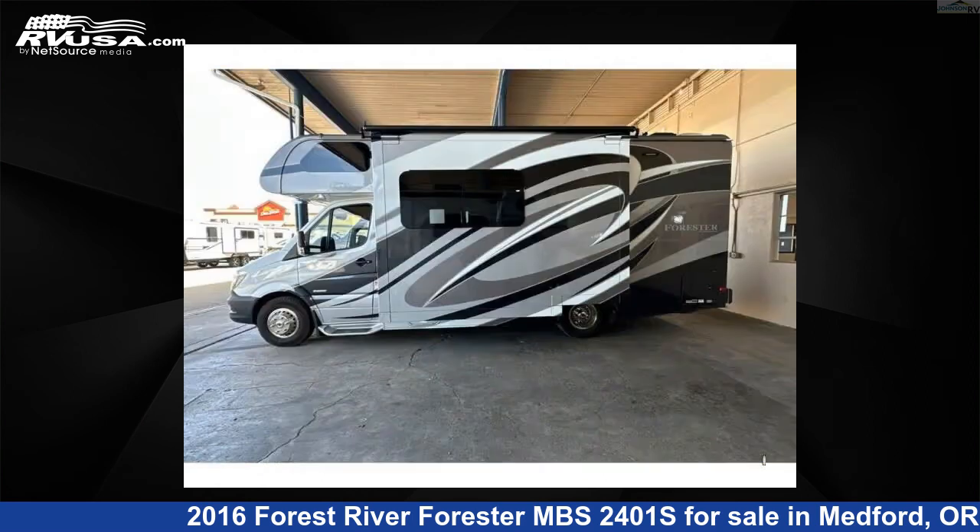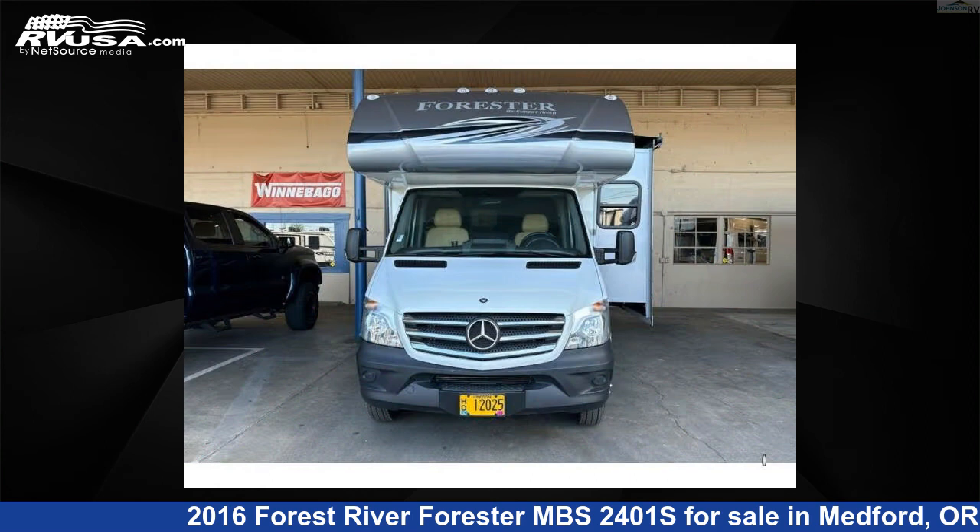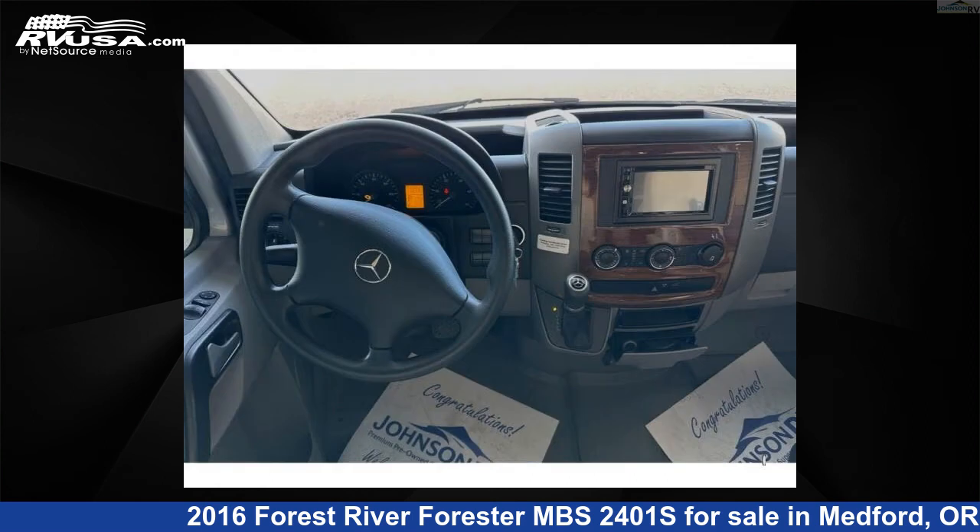This used Forest River is 24 feet 0 inches in length and features sleep 6, slide out, and 35 gallons freshwater capacity. The floorplan layout of this Class C features bunk over cab, rear back.